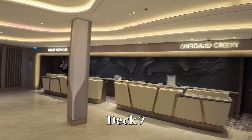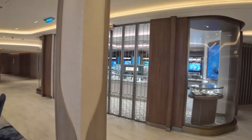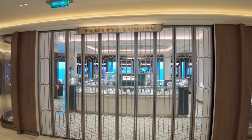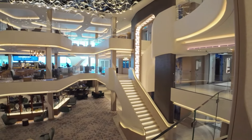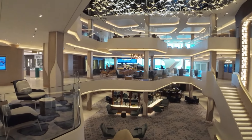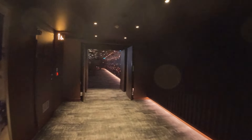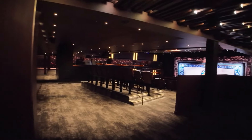Moving up to Deck 7 forward, you will find the onboard credit desk next to Guest Services, a watch store called Timeless Luxury featuring pre-owned Rolex, Tag Heuer, Breitling, Oris, and more, as well as another great view of the stunning atrium. All the way forward is the VEVA Theater. It is three stories tall and can be entered on decks 6, 7, and 8. It hosts shows like Beetlejuice and Icons, the game show Pressure, Luck, and even some comedy performances.